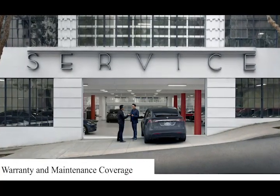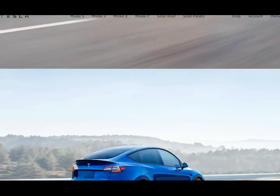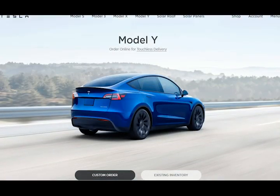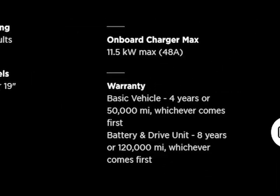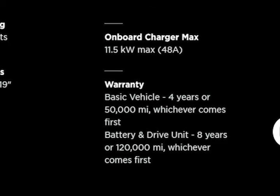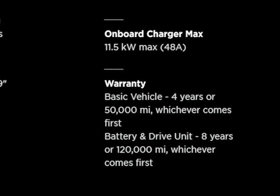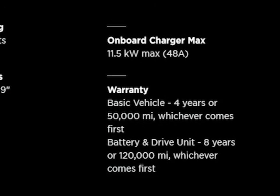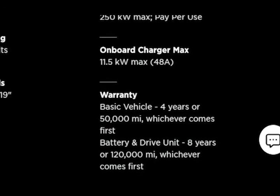Warranty and Maintenance Coverage. Tesla's overall warranty coverage is among the longest in the EV segment, but it's disappointing that the coverage doesn't include corrosion protection. The long-range model includes an additional 20,000 miles on the coverage period of its battery and drive components. The limited warranty covers 4 years or 50,000 miles, and the powertrain warranty covers 8 years or 100,000 miles. There is no complimentary scheduled maintenance.